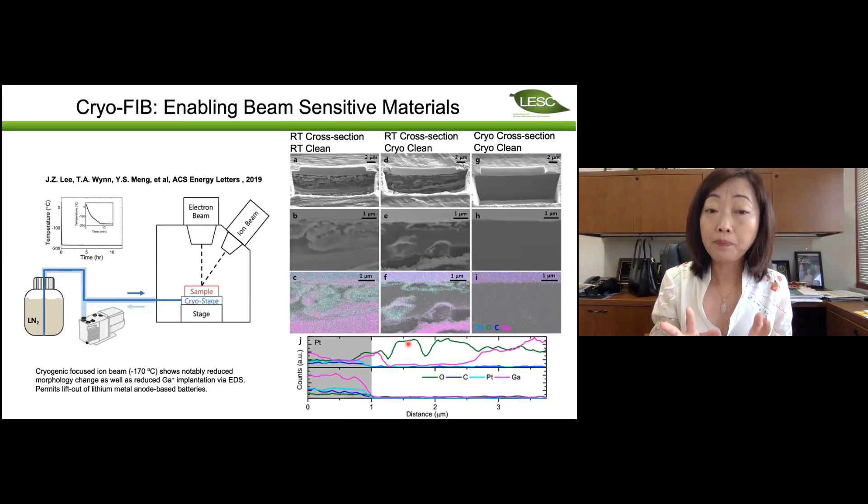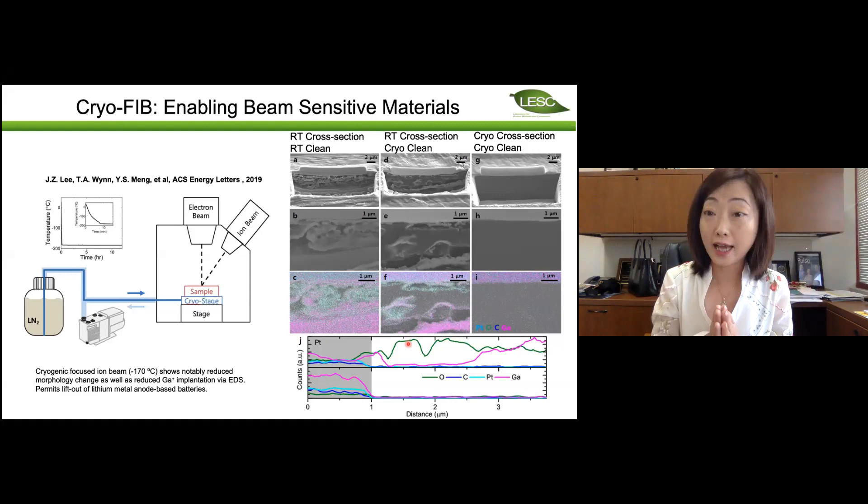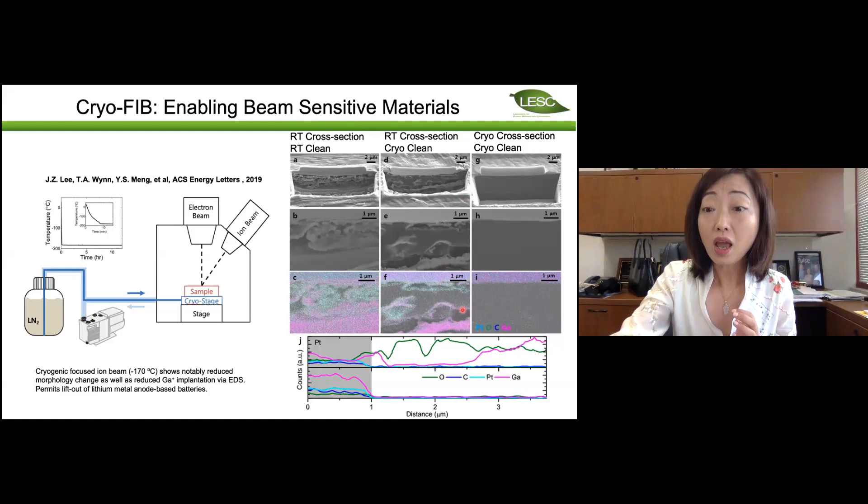If you don't do cryogenic FIB, gallium atoms actually alloy with lithium at room temperature with very, very fast kinetics. So we have to take care of that because a lot of the morphological change is induced by gallium-lithium alloying. The development of FIB is continuing. In the new era of cutting three-dimensional structures of lithium metal, we can use argon or xenon, and there are many upcoming new tools that will enable us to lock in the pristine state of the electrochemically deposited lithium.